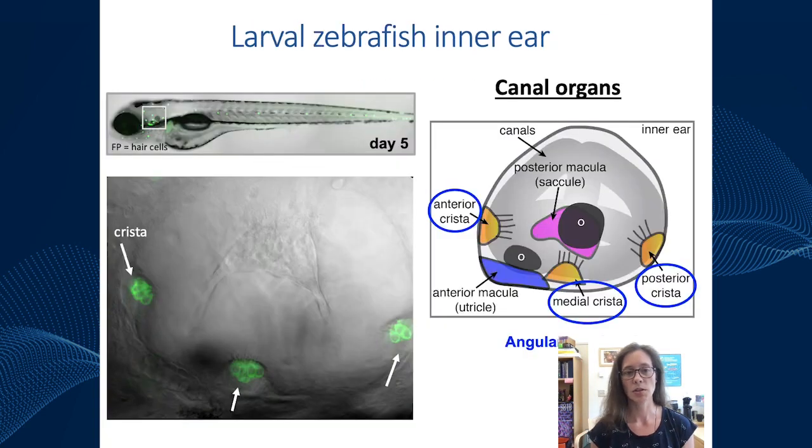In addition to the utricle and saccule, there are three additional patches of hair cells — the anterior, medial, and posterior crista — which are required to detect angular acceleration. These hair cell patches are not thought to be functional in the larval zebrafish and only become functional when the ear is big enough to have fluid flow through the attached semicircular canals, perhaps when the fish are around 30 days old.